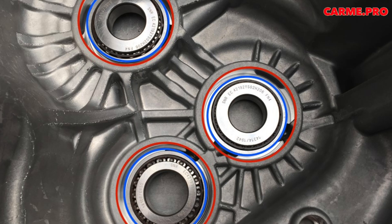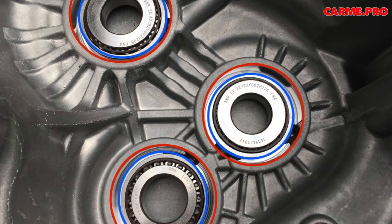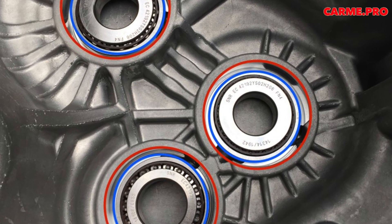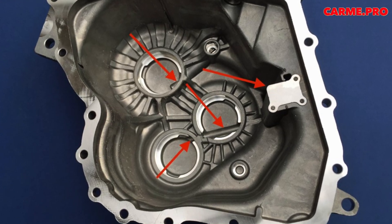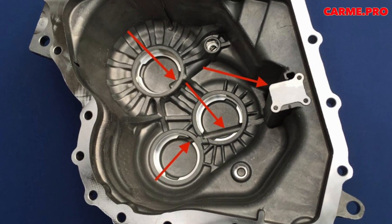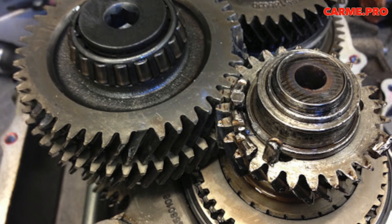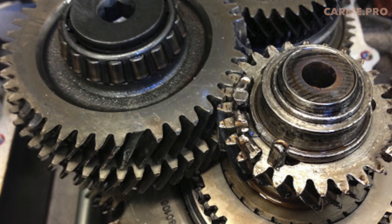However, it is likely that the gaps were outside the permissible limits during assembly. Bearing faults in the M32 manifest in two ways: extraneous sounds occur, or the gear shift lever moves when adding gas or while accelerating. Lever movements are usually noticeable in first and fifth gears, and in more advanced cases the lever moves in other gears as well.